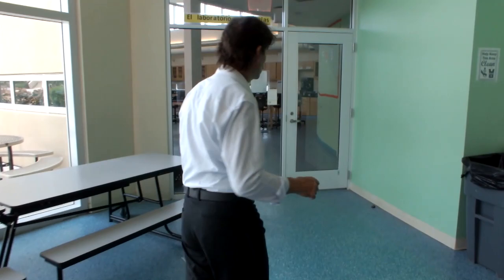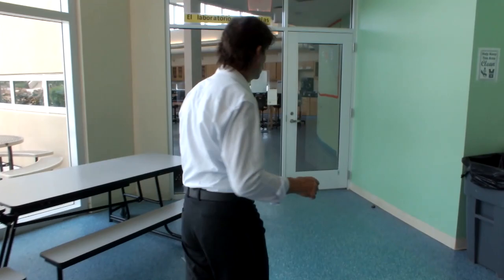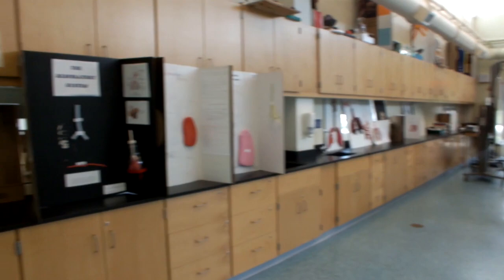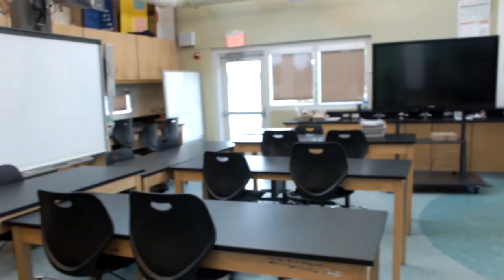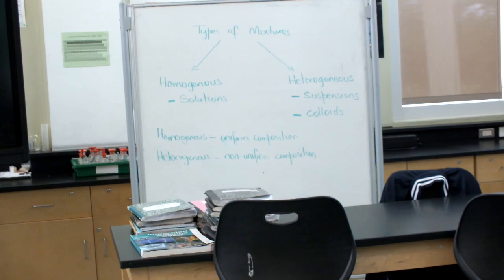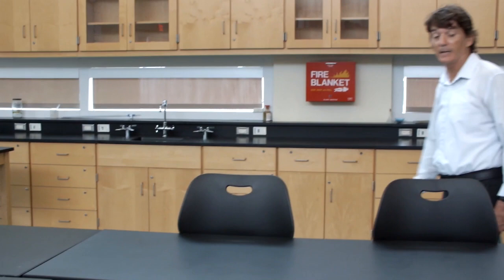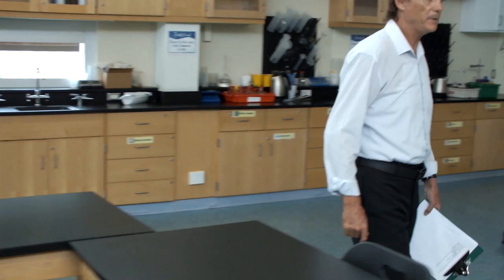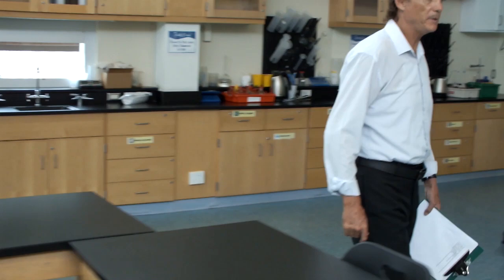We are now going to move into one of the teaching rooms which is a science room. As you can see the science room is a very large room. We have interactive whiteboards and also a lot of student work around the sides. Students will take part in investigational work and on the island there is the science competition which our students do and have been quite successful in the past.